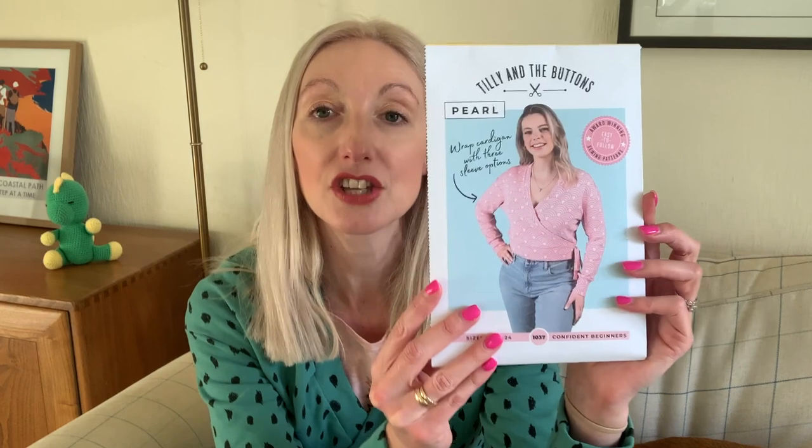The Pearl Cardigan — I've got the paper copy here but it's also available as a PDF. It's available in Tilly and the Buttons sizes 1 through to 10, so that's UK 6 through to UK 24, and it's suitable according to the pattern instructions for medium weight drapey knit fabrics with at least 20% stretch.